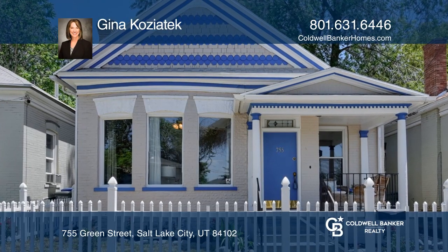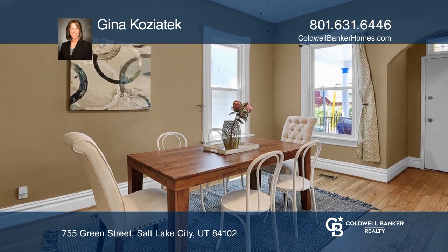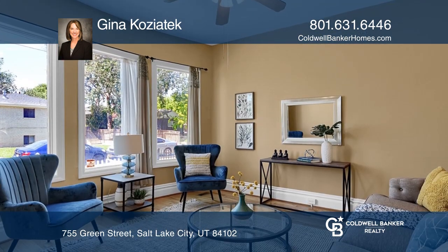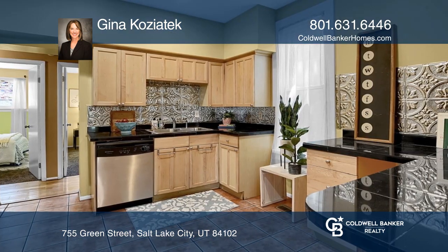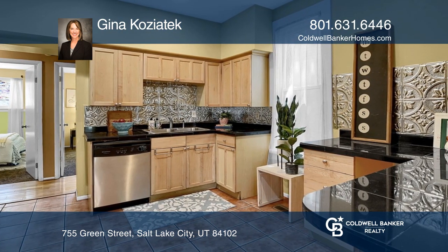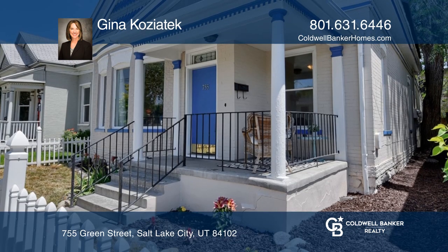This classic Victorian home is filled with architectural details like arched doorways, bay windows, and the traditional painted gingerbread gables. The home features an updated kitchen, bathrooms, and hardwood floors, and impresses with newer mechanical systems, including new solar panels.